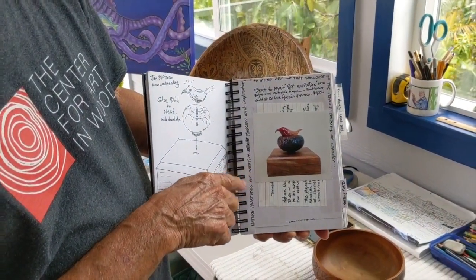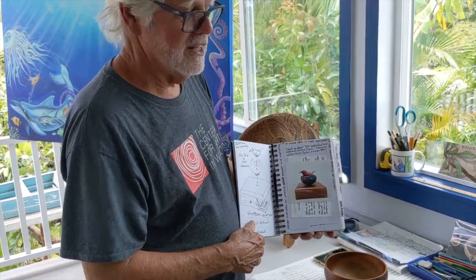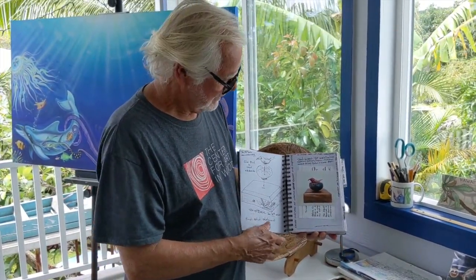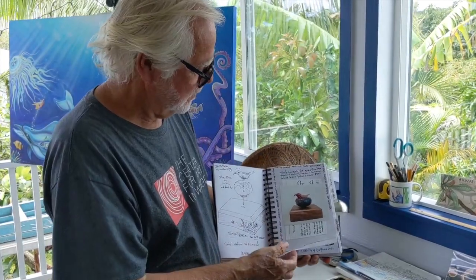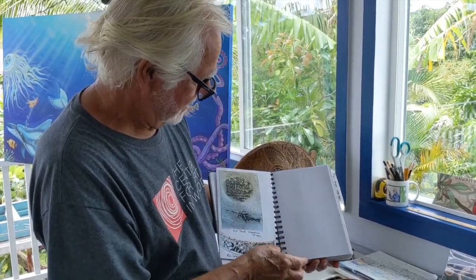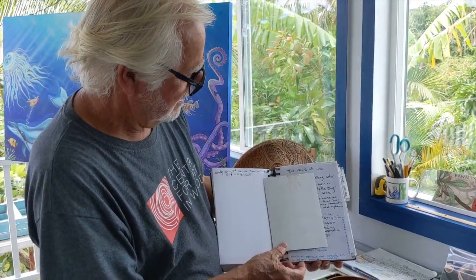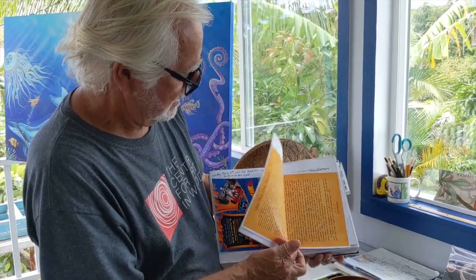This went to an auction at the AAW. It's called a nesting set — it's the Hawaiian hunting creeper. It was a fundraiser for woodturners.